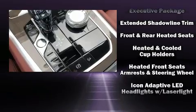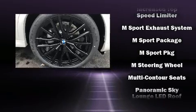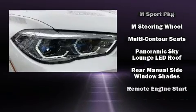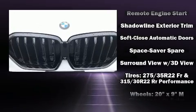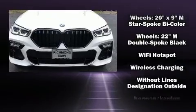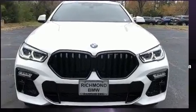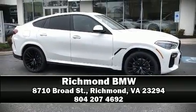BMW ensures the safety and security of its passengers with equipment such as front and side impact airbags, brake assist, and four-wheel disc brakes with ABS. Safety and maximum capability are assured via self-leveling rear suspension, which maintains optimal driving geometry. Stop by our dealership or give us a call for more information.